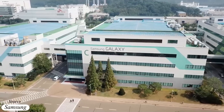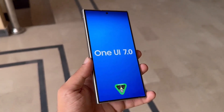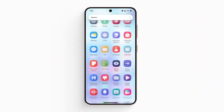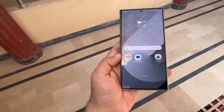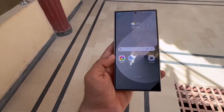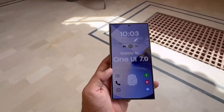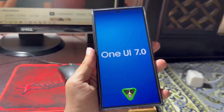Samsung is anticipated to launch the One UI 7 beta program in the upcoming weeks, giving Galaxy owners the opportunity to test the new software before its stable release later this year. Journalist and leaker Max Jambor stated on X that the One UI 7 beta program would begin on Monday, July 29, following his earlier claim that the beta would launch the following week.